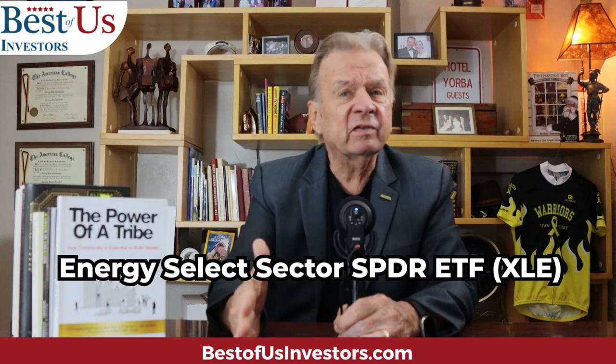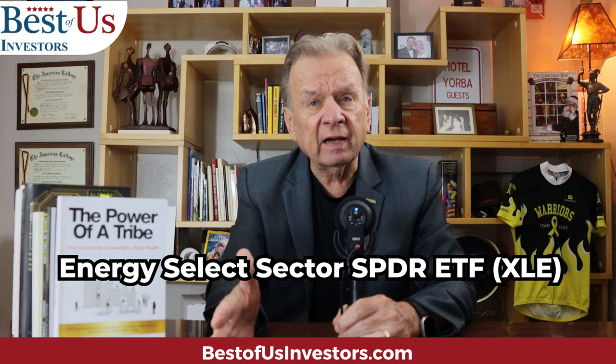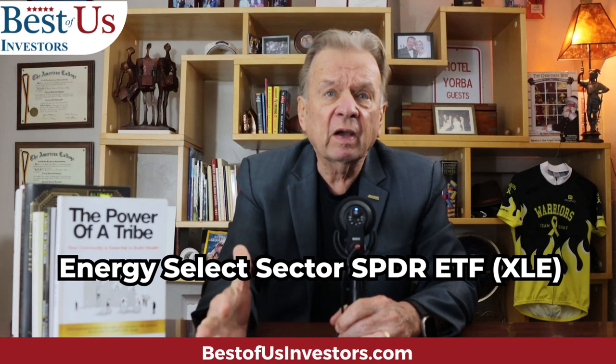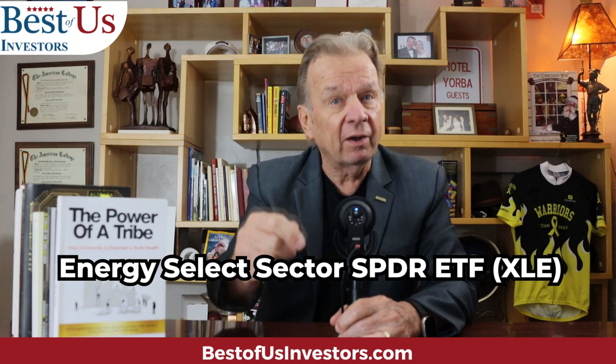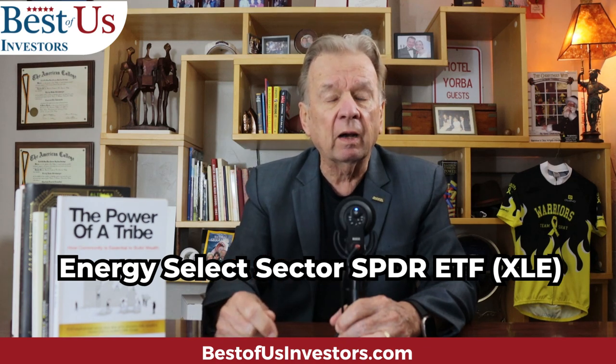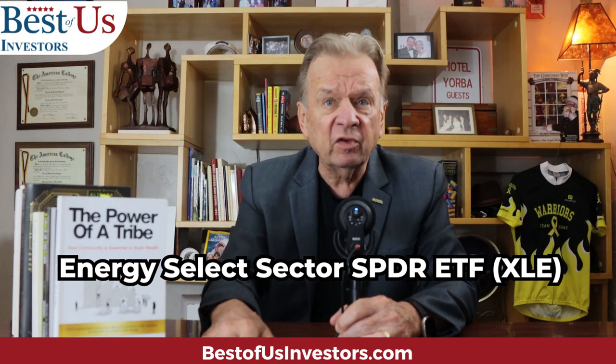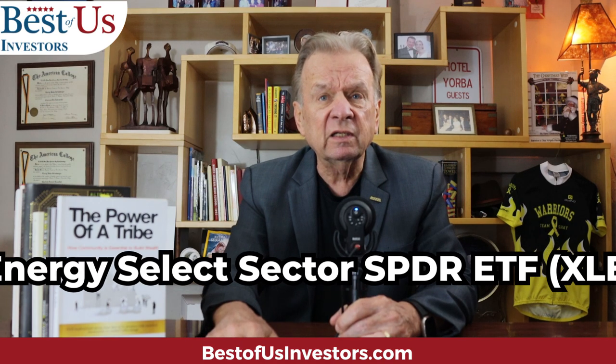I said, 'Well why did you sell it?' He said, 'I buy and sell on technicals — technical analysis — and the parameters were set up to buy it and then the parameters were set up to sell it, but it just kept going up.' So I said, 'Well what is it?' He said, 'I really don't know, I buy on technical setup.' So I looked into it and it's XLE — it's an energy ETF that I think I need to own for probably the next 15 years.